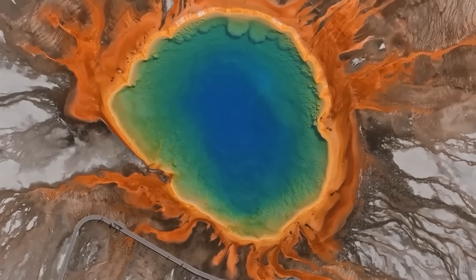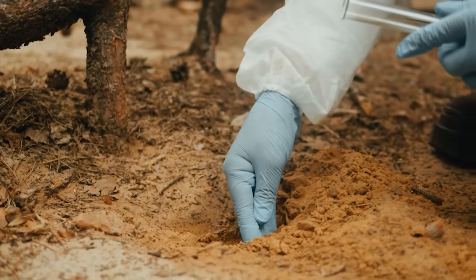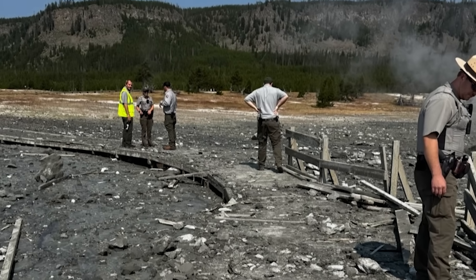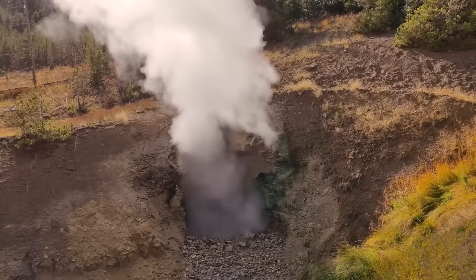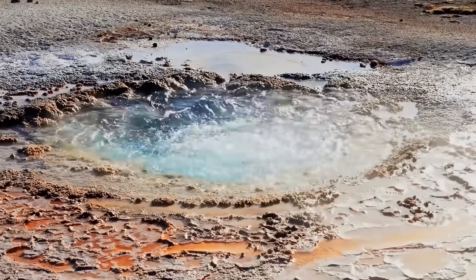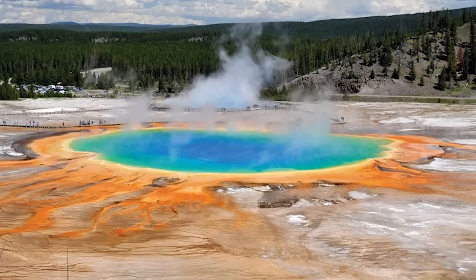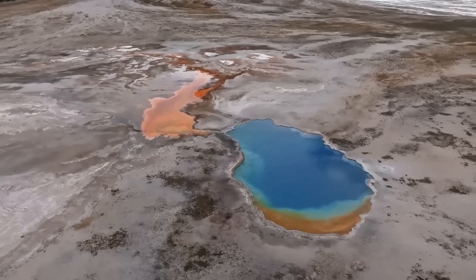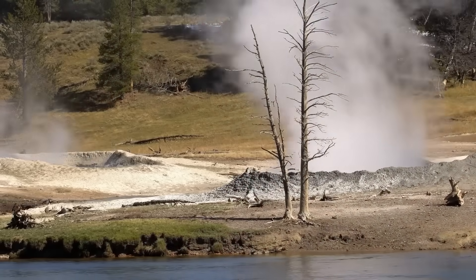In such a scenario, an eruption or significant magmatic intrusion in one volcano could subtly adjust the equilibrium of another. In the eyes of geologists, these developments demanded vigilance. The Pacific Northwest and Yellowstone are both under constant observation. But the convergence of these particular signs — a surge in Mt. St. Helens' seismic and gas activity coinciding with Yellowstone's uplift and geyser changes — was too unusual to ignore.